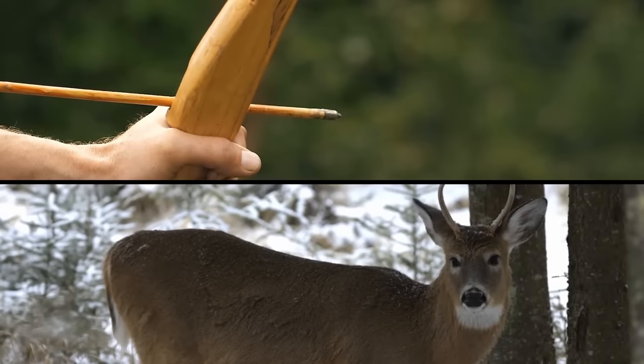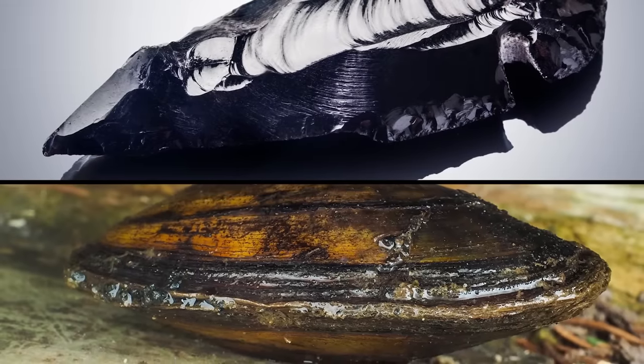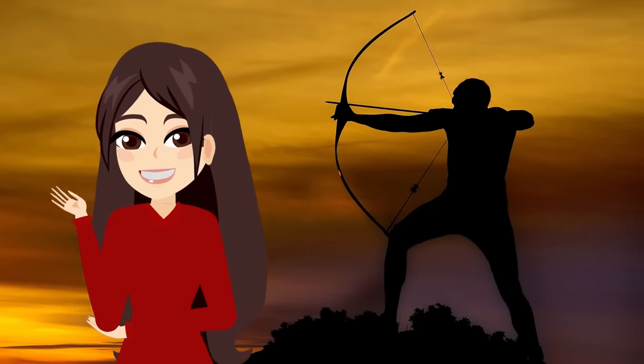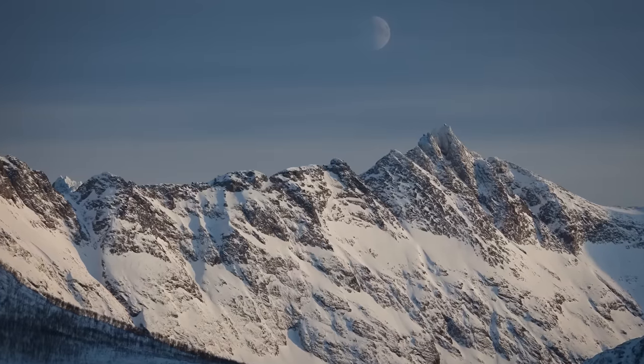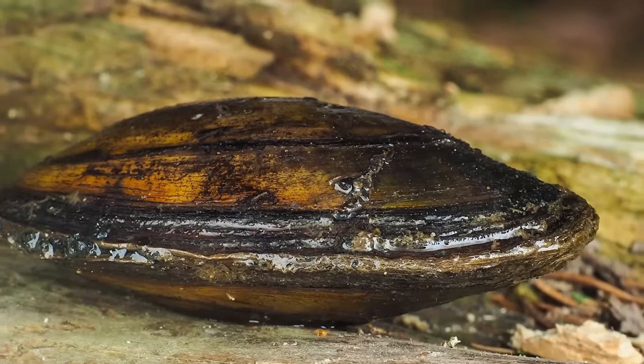Archaeologists don't know if the seashell arrowheads were used for hunting or warfare. They appear to have been manufactured for a few hundred years, then fell out of favor. The curious arrowheads may have been ceremonial in nature — and another weird thing is that they were found in the mountains, not exactly the greatest location for finding mussels.